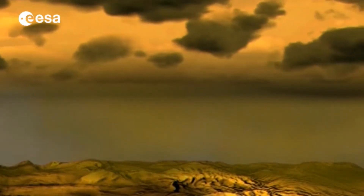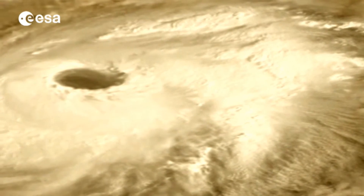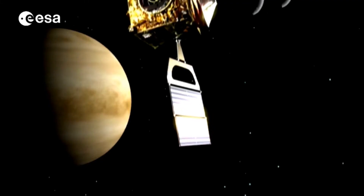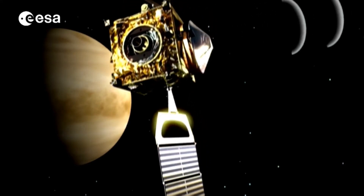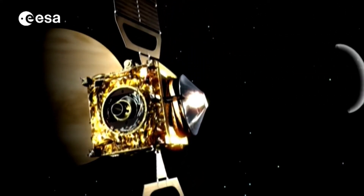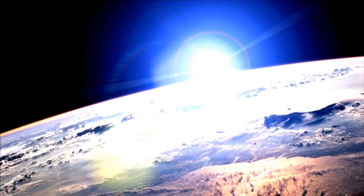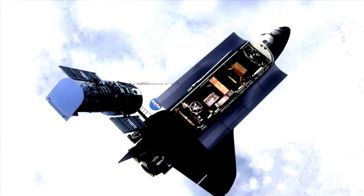Venus, Earth's sister planet, is also called the hell of the solar system due to its high atmospheric pressure and temperature. If you were to drive a car on its surface, the car would be crushed within a few seconds — it's the last place you want to be. That's a short description of Venus's surface.